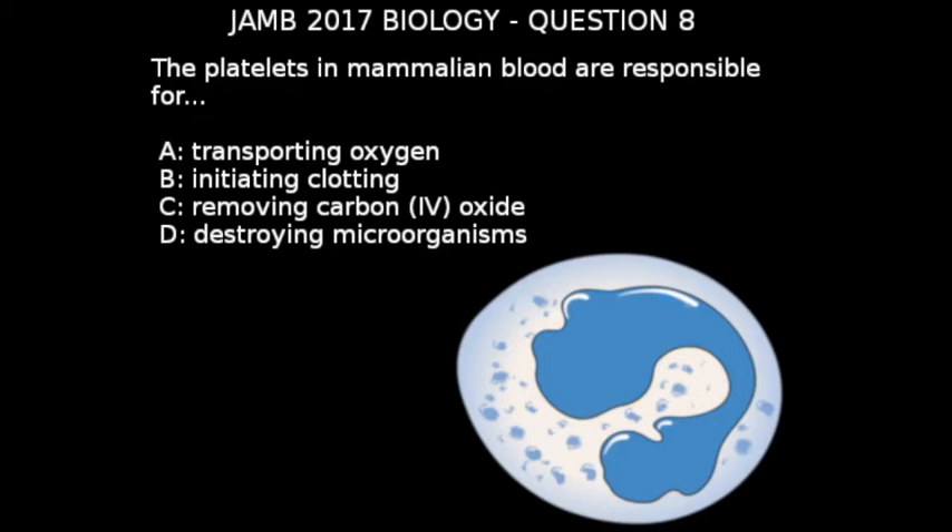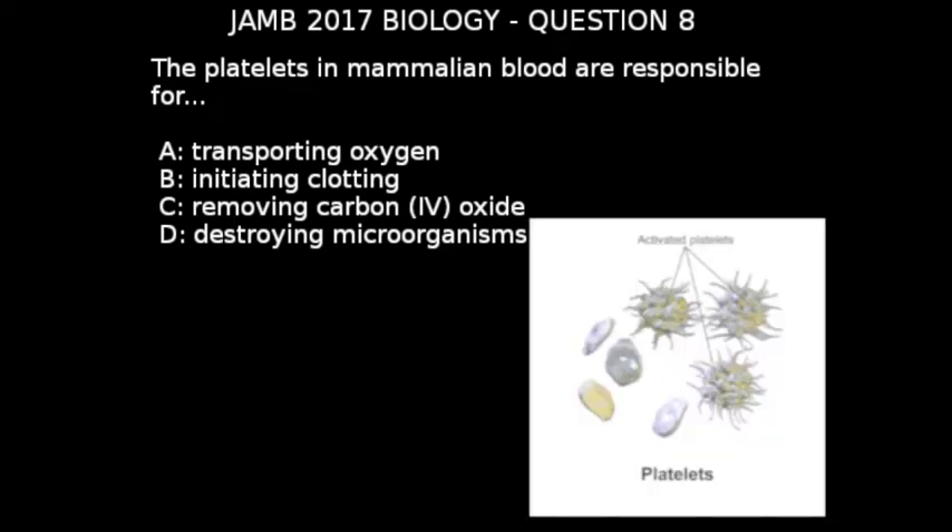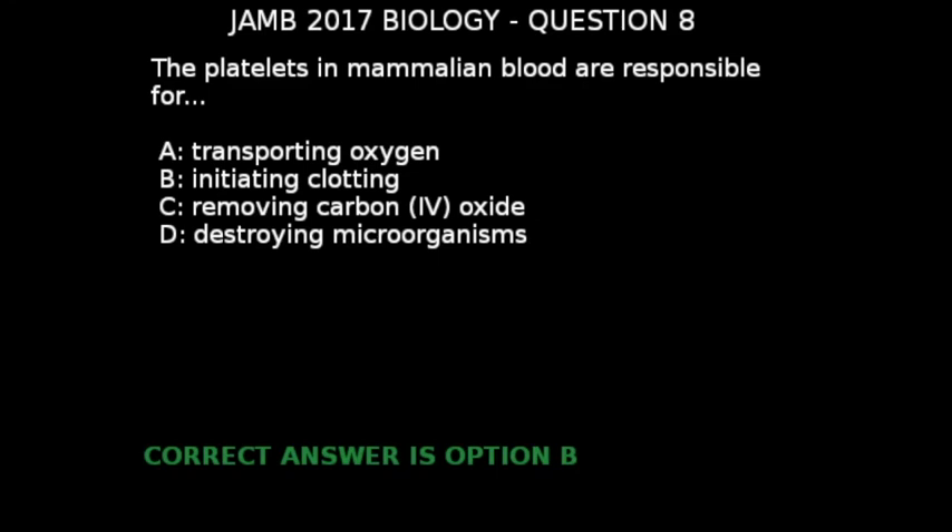The next blood cells are the platelets. The platelets help in blood clotting. So from the knowledge of blood we just had, we can finally arrive at the conclusion that the correct answer is option B, initiating clotting.